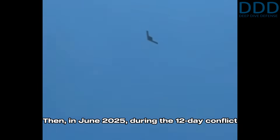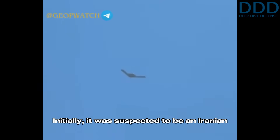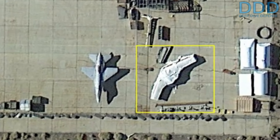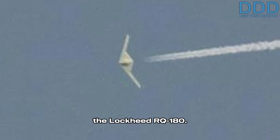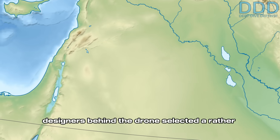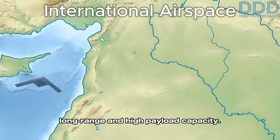Then, in June 2025, during the 12-day conflict between Iran and Israel, footage of a propeller-driven flying wing drone appeared on the internet over Israel's skies. Initially suspected to be an Iranian Shahed-197 drone, the significantly different planform suggested it represented a unique new design — not related to the RQ-170-derived Shahed flying wing variants, but more similar to the Lockheed RQ-180. It was at this point that the propeller propulsion system was confirmed, demonstrating that the US and Israeli designers selected a low-risk approach, omitting complex turbofan engines while successfully achieving long-range and high payload capacity performance goals.